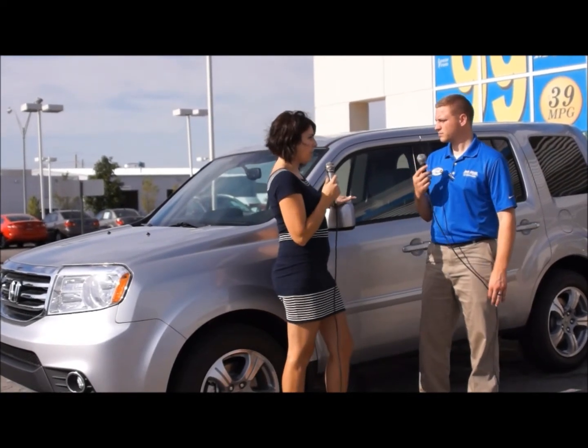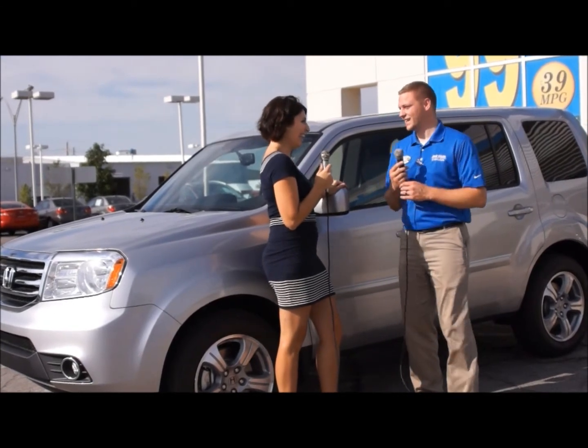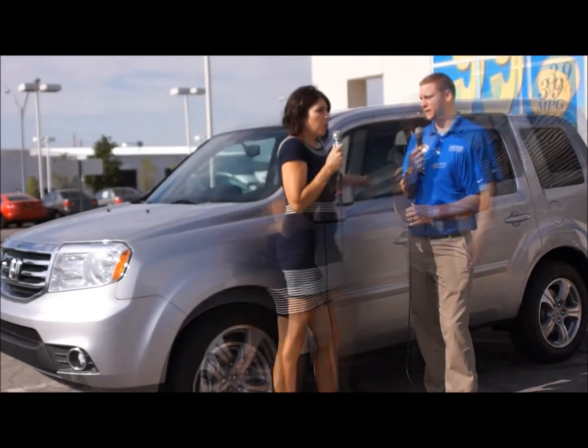So you're saying you can take the Pilot mudding? If you wanted to — I wouldn't recommend it, but you could. Because you can lock it into four-low if you want, just like you could in a pickup.